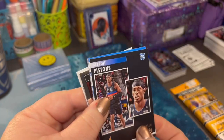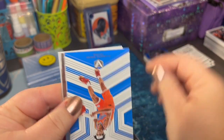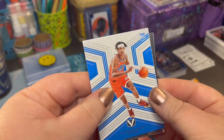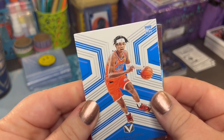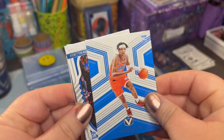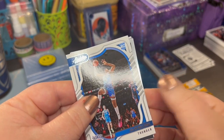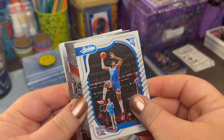I feel like I should pull every other one so it'll be the right way up. Shalen. Look at that face — he is just ready. Usman. Jalen Williams. Jalen is a very popular name in the NBA right now.